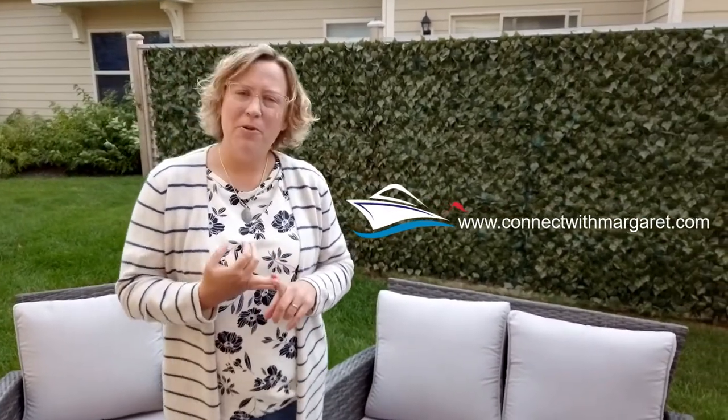Thanks for taking the tour with me here at 642 Baker Street. If you have any questions about this beautiful home, please feel free to reach out — we're happy to help any way that we can. If you'd like more information about our market here in Southeast Wisconsin, visit connectwithmargaret.com where you'll find home tours, neighborhood information, and tips and tricks to lead your best lake life. Cheers!